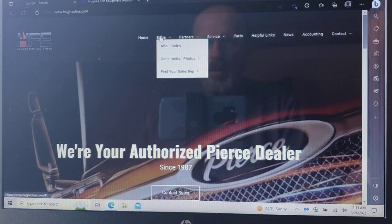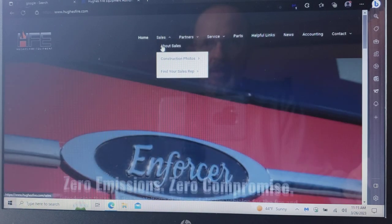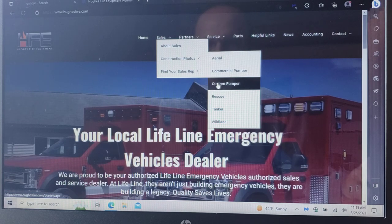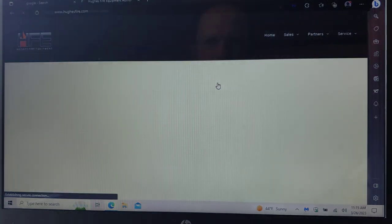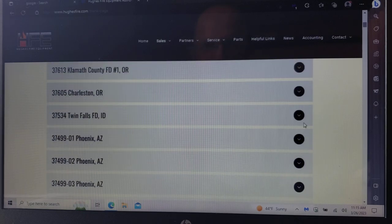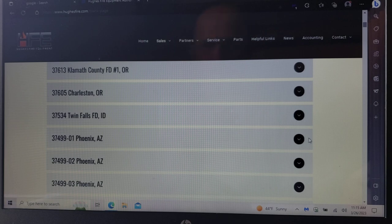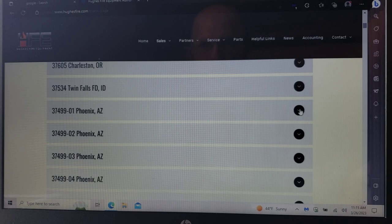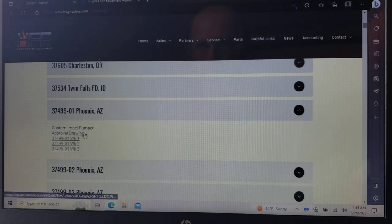Go up here to Sales and click on Sales. It'll come down and say Construction Photos. They have Aerial Ladders, Commercial Pumpers, Custom Pumpers — click on that. That'll bring you to this screen. Then you can scroll down. These are all the trucks that Hughes has under construction. You'll notice job number 37499-01, Phoenix Fire Department, Phoenix, Arizona, and they're up to 05 now. There might be more in this order, but that's all that's shown right now. If you click on the little icon on the side, it'll give you a pulldown. Over here is actually the approval drawing, so you can click on that if you want to see what the blueprint of the truck looks like. And then these items here are the week-to-week photo documentation of the truck as it's being built.